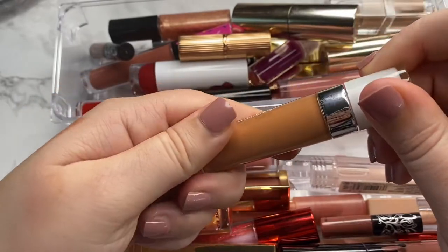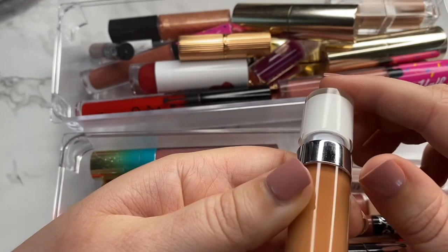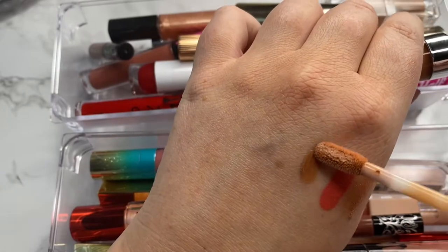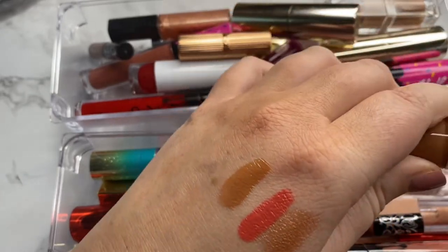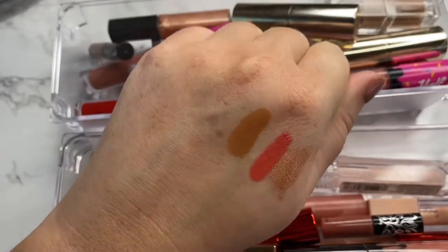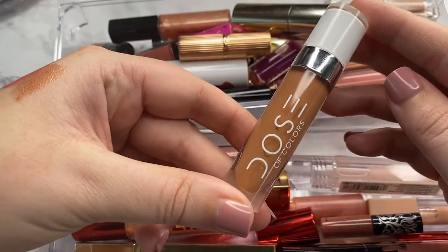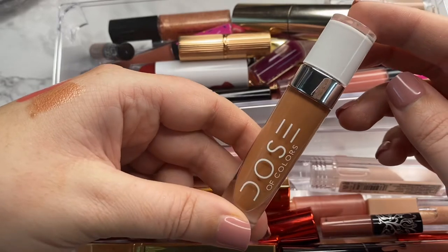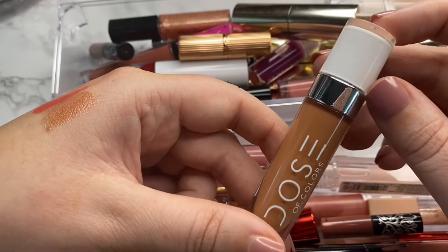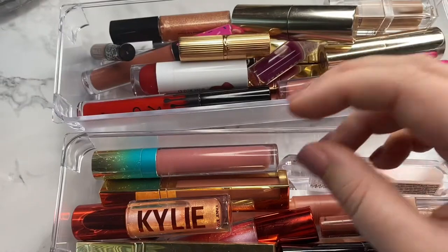Next, this one is from Dose of Colors — I think it's a gloss in the shade Maricino. I just got this during their birthday sale; it was free with purchase. I'm not really sure how I'm going to like that particular tone on me, but I literally just got this. I'm going to hang on to it for now and use it to gauge the formula to see if it's something I'd want to purchase more of.